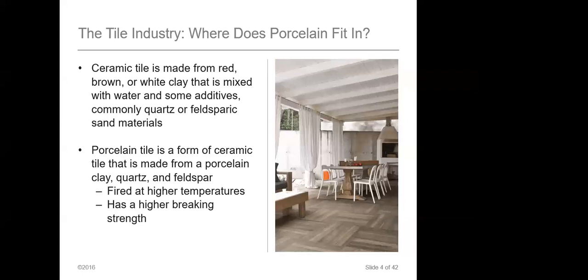Ceramic tile starts off with essentially dirt — it's made with red, brown, or white clay that's then mixed together. Think of it like cake batter: you have different raw ingredients that go into a tile that will make it either ceramic or porcelain. Some of the additives include feldspar and sand. It really is like baking a cake.